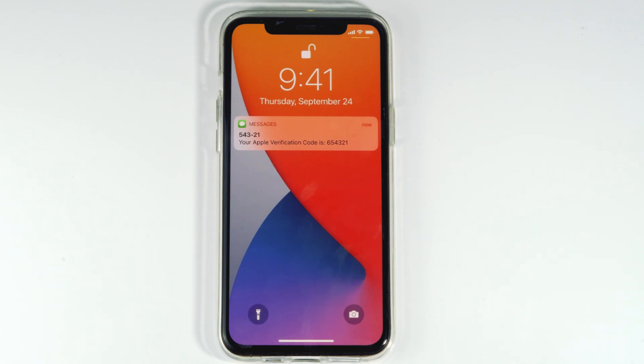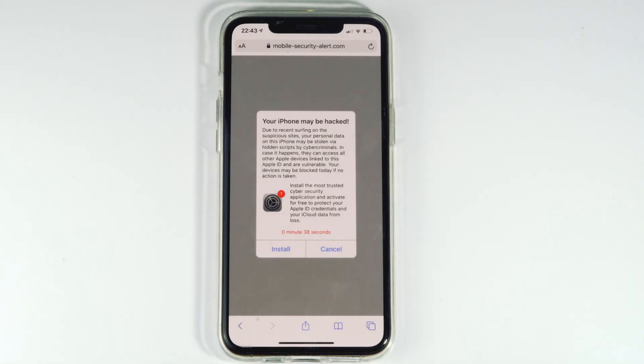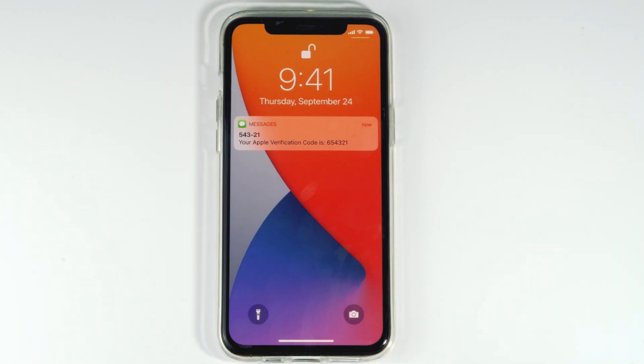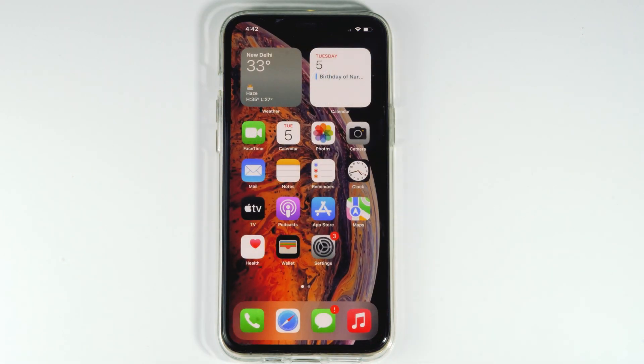Today's video I'm going to talk about how to fix if your iPhone has been hacked, or how you can protect your iPhone from hacks and how to get rid of these. The first thing is when you're having these kind of issues like getting a message like your iPhone may be hacked, calendar virus, or receiving verification codes, you just have to follow these simple instructions to fix this up.